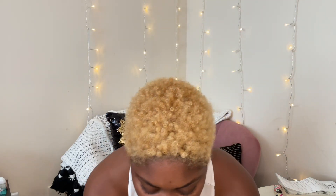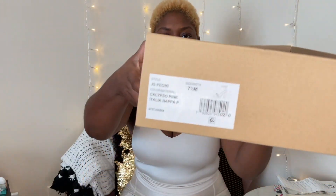I went to Nordstrom Rack and I got a couple of shoes and I wanted to show y'all what I got. The first pair are these and they are pink.